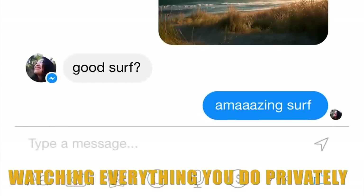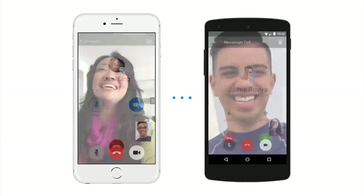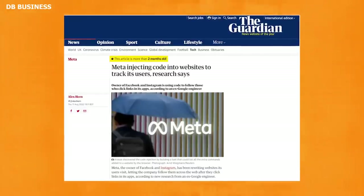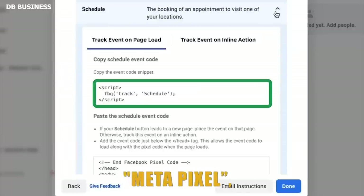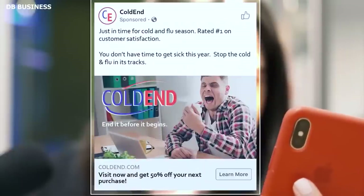Facebook and messaging apps are still watching everything you do privately, and it is getting worse. Instagram and Facebook inserted a tracking JavaScript code called MetaPixel, which, according to Felix Krause, gives Meta the power to follow users' behavior without their agreement.